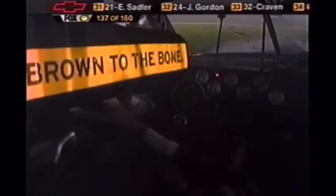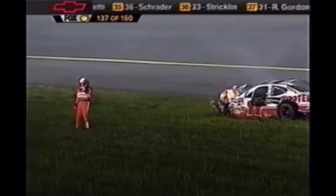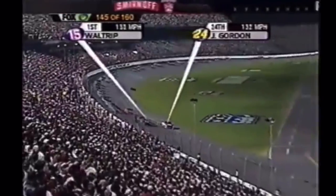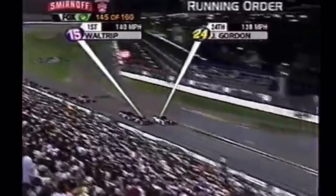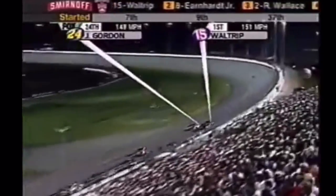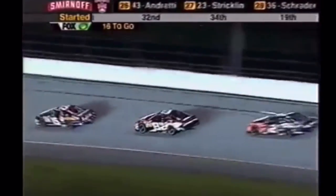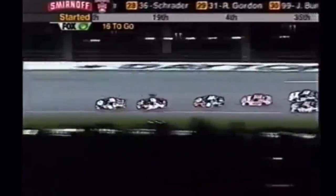With the herd thinned, the field restarted with 15 to go. The 8 team, though, was pressuring Dale Jr. to go for broke for the win — teammates be damned. And he was going to do it. With a debris yellow with 9 to go, it looked like he had one last shot to get Mikey.